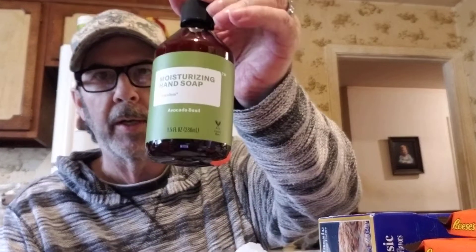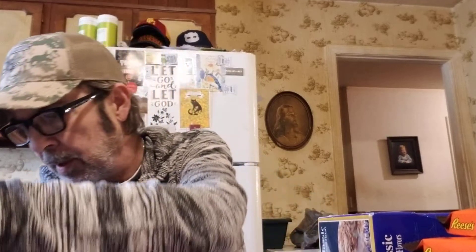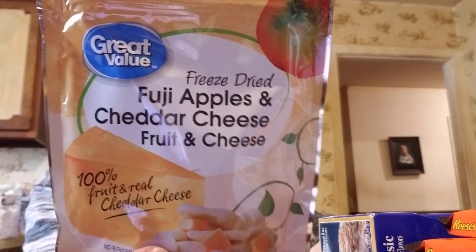Got some of that brandless hand soap — avocado basil — for 50 cents. It smells really good. Also picked up three packs of freeze-dried Fuji apples and cheddar cheese — yes, it has actual freeze-dried cheese — three for a dollar. They're better than you'd think.